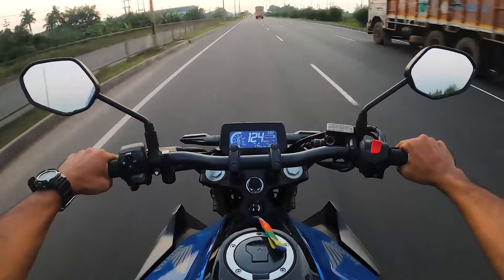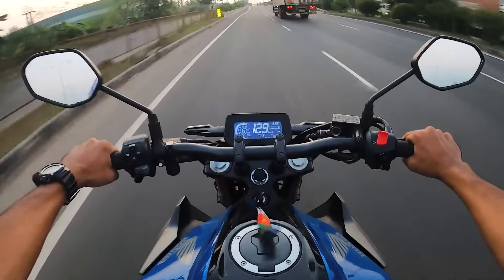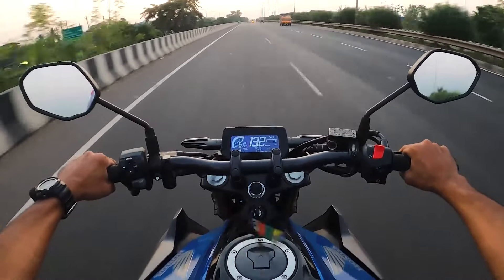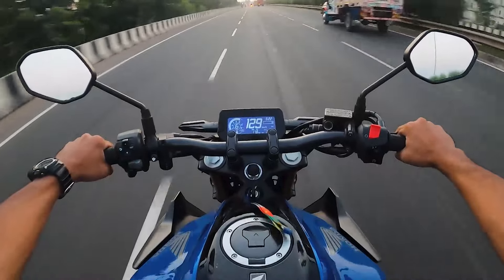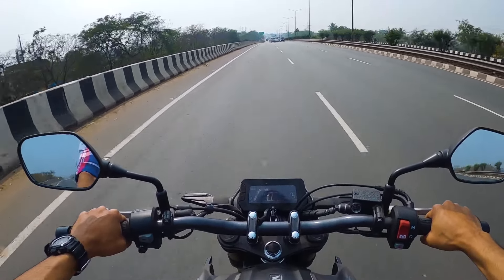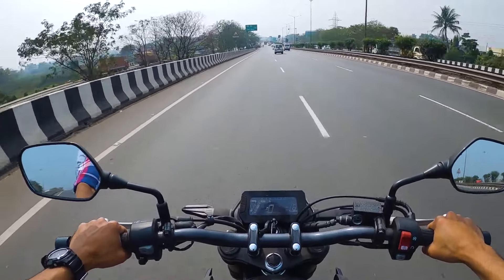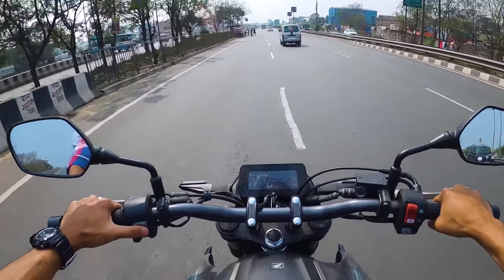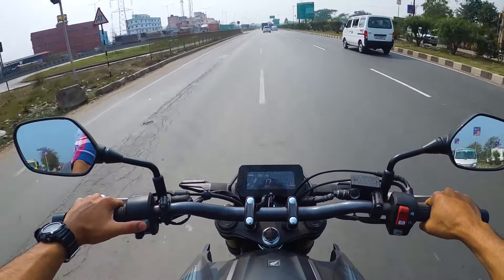But wait — the CB300F is still my first preference, and here's why. Point number one is tank capacity. The CB300F comes with a 14-liter tank whereas the CB300R comes with only 9.7 liters. If you're riding hard or at high altitude, mileage drops significantly. The CB300R offers a range of about 250 kilometers compared to the CB300F's 450 kilometers, and when you're on tour, that longer range really matters.